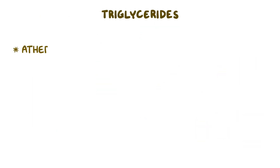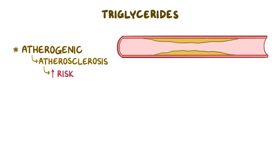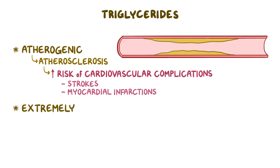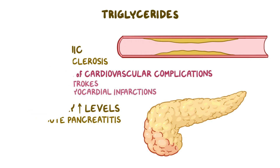Triglycerides are atherogenic, which means that they can cause atherosclerosis, increasing the risk of cardiovascular complications like strokes and myocardial infarctions. Extremely high triglyceride levels can also lead to acute pancreatitis. So if we want to lower triglyceride levels, we can use a class of medications called fibrates.